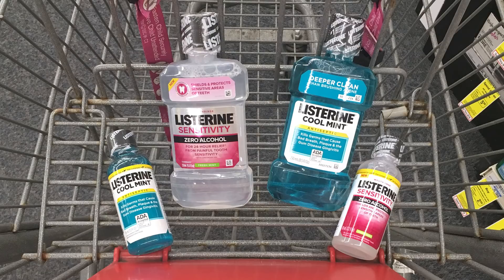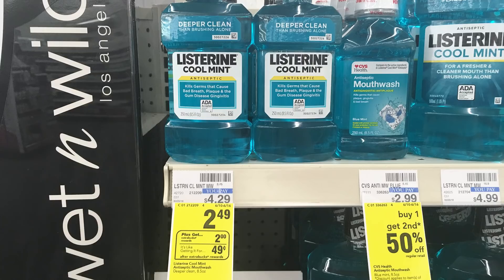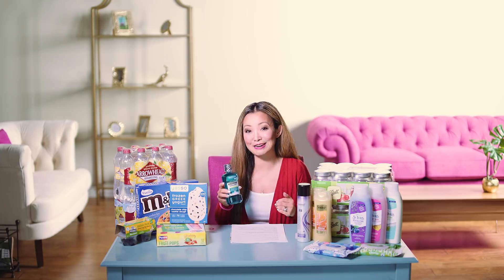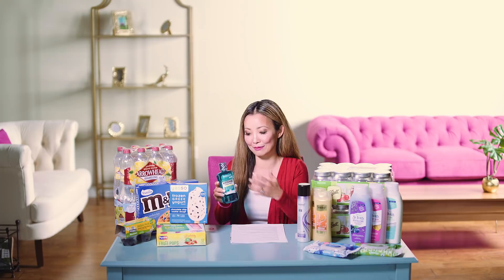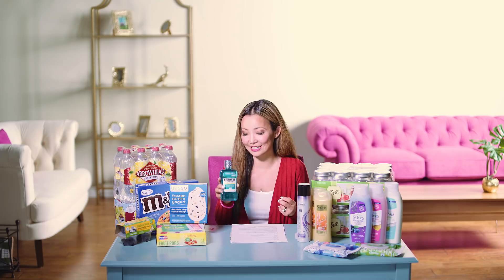Next we have a deal on Listerine mouthwash — you can get them for 49 cents. Listerine mouthwash is on sale for $2.49; there are two sizes, a 3.2 oz travel size and an 8.5 oz bottle. They are part of a promotion for buy one, get $2 back in ExtraBucks, with a limit of two. Pick up the bigger bottle for more value unless you need it for travel. You leave the store paying $2.49, then get back $2 in ExtraBucks, making the final price just 49 cents — no coupons needed.